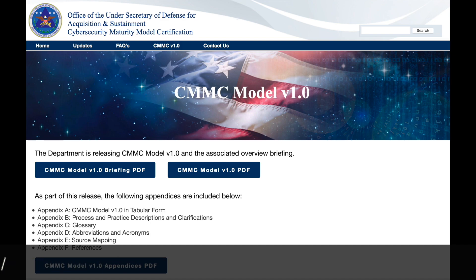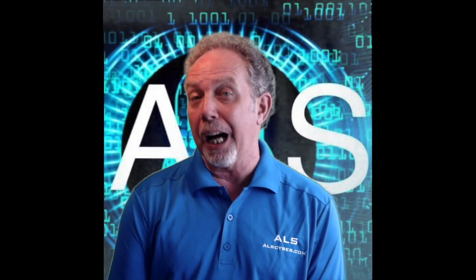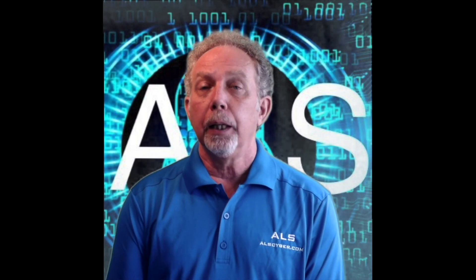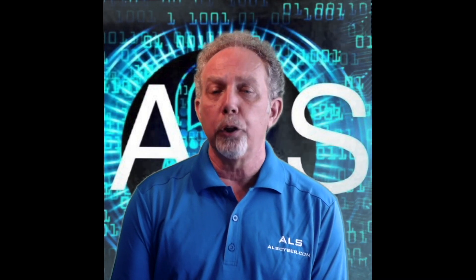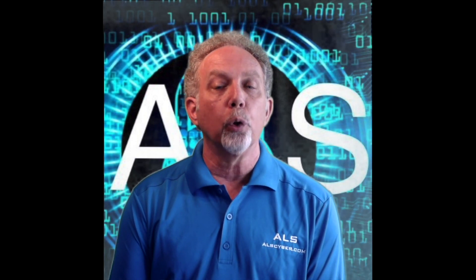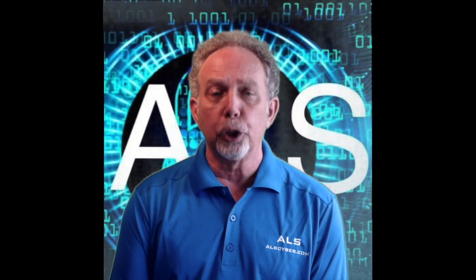The DOD implemented the requirements for safeguarding covered defense information, or CDI, as well as cyber incident reporting through the release in October of 2016 of the Defense Federal Acquisition Regulation Supplement 252.204-7012. The DFARS directed DOD contractors to self-attest that adequate security controls were implemented within contractor systems to ensure that CDI confidentiality was maintained and secure.